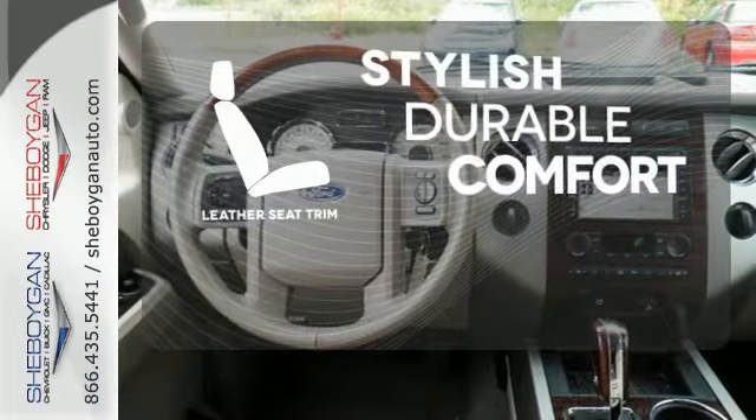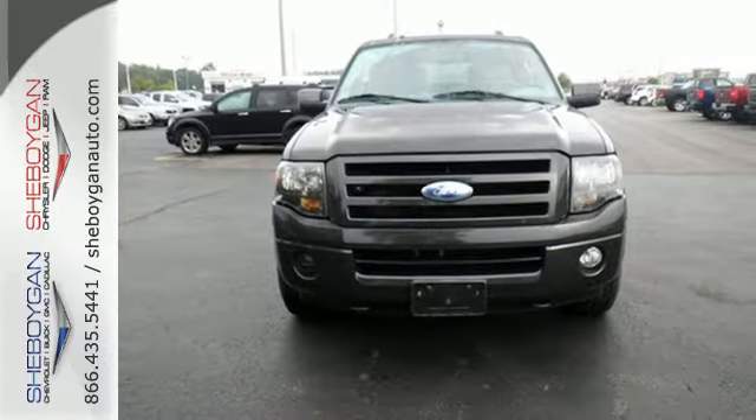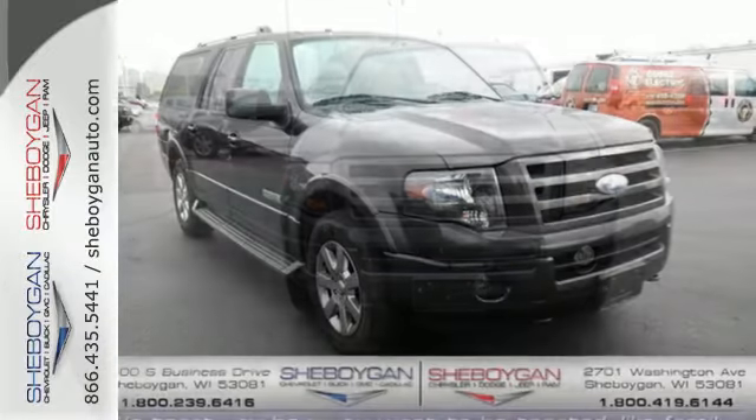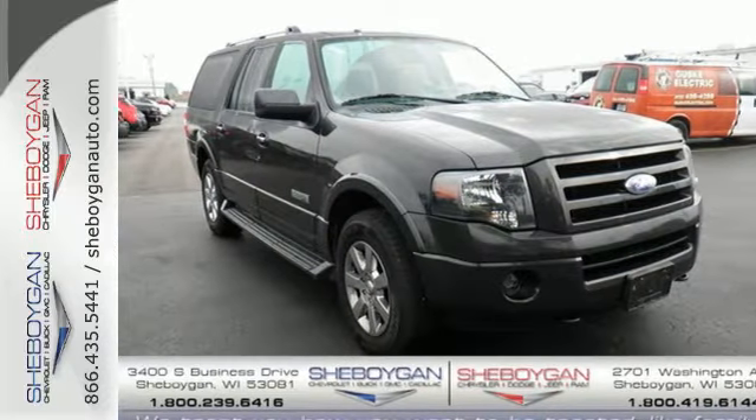The leather seat trim offers style and durability. With so much room and so many seat configurations, the Expedition EL is the most versatile SUV in its class. In fact, it's in a class all its own.